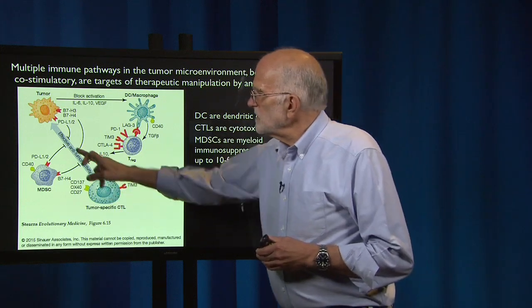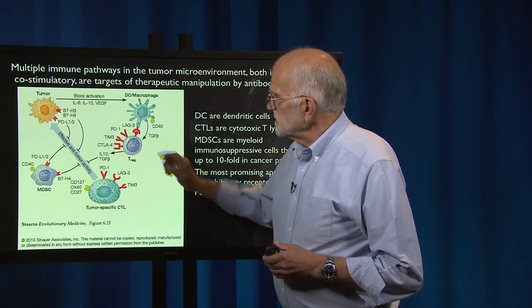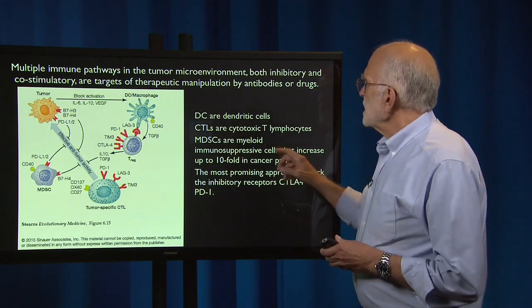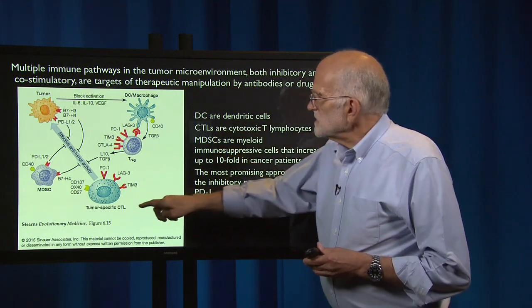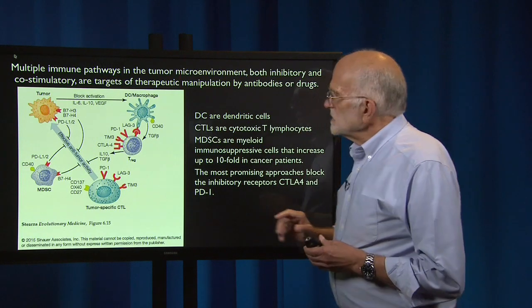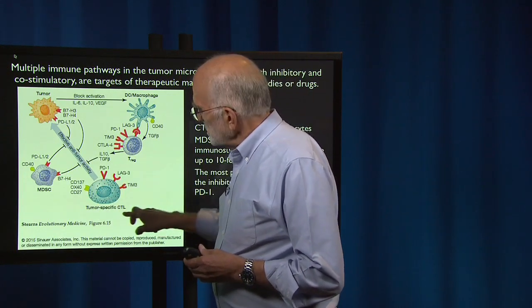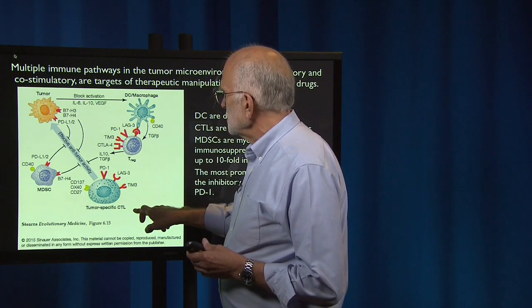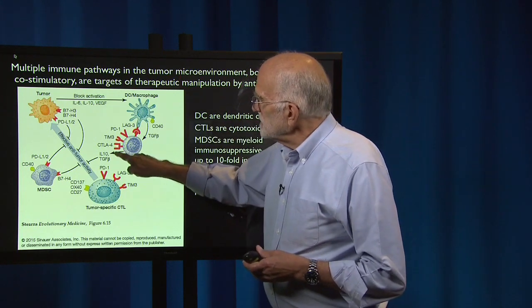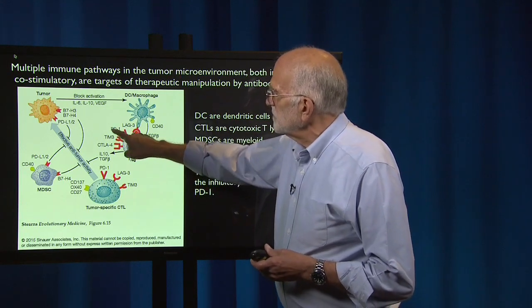In this diagram, pathways are indicated by arrows. Here is the tumor, a dendritic cell or macrophage, a T-regulatory cell, and a tumor-specific cytotoxic T-lymphocyte. The MDSCs — myeloid immunosuppressive cells — increase up to tenfold in cancer patients and need to be suppressed to allow effective anti-tumor activity from cytotoxic T cells. The most promising approaches are those that block inhibitory receptors on T-reg cells, specifically PD-1 and CTLA-4.